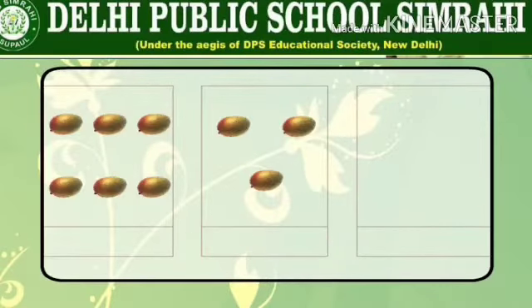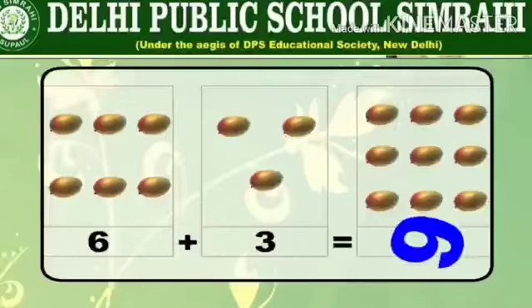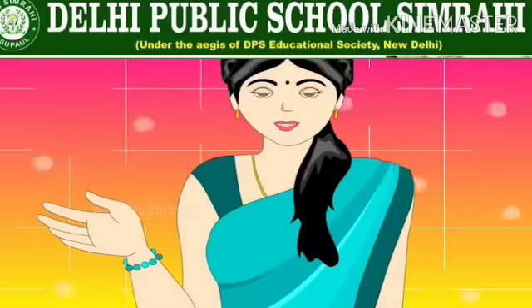Let us see one more example. There are one, two, three, four, five, six mangoes in box one and one, two, three mangoes in the second box. Therefore six plus three is equal to nine.